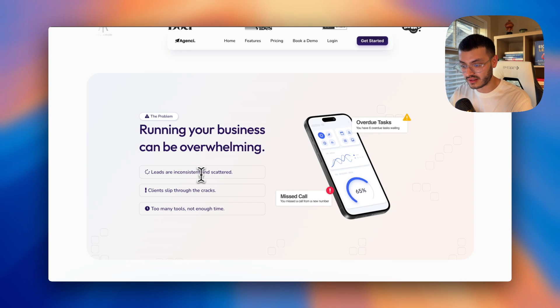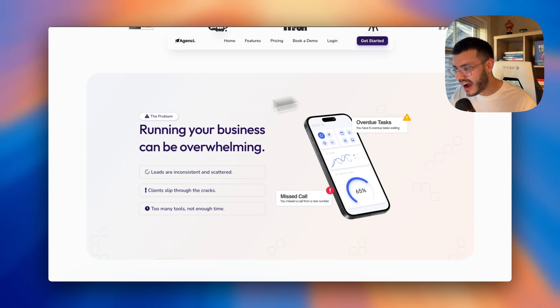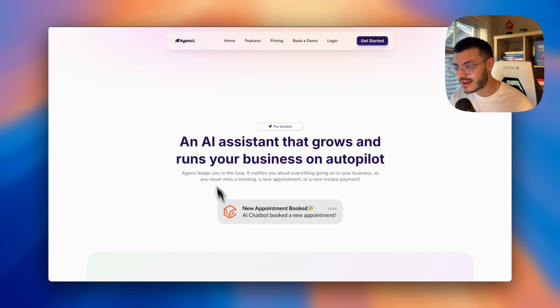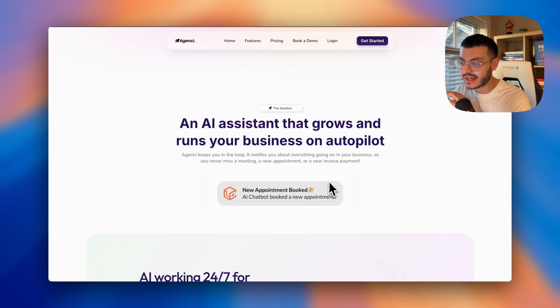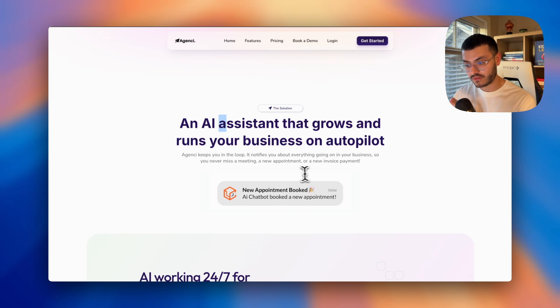Right now they have inconsistent or scattered leads, no sales or remarketing process, clients slipping through the cracks, too many tools and not enough time — running a business is overwhelming. After presenting the problem, the next thing I show is the solution: 'meet AI.' Then I describe my platform's solution as simply as possible. I use visuals and animations to illustrate what I've just claimed — like a Lead Connector app notification saying 'new appointment booked,' so the prospect immediately understands: the AI just booked an appointment on their behalf.